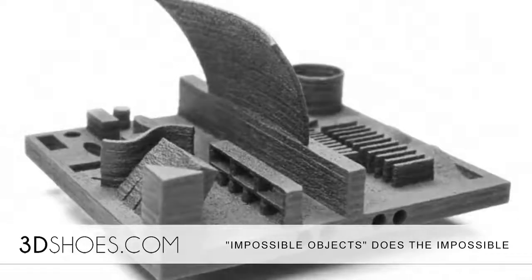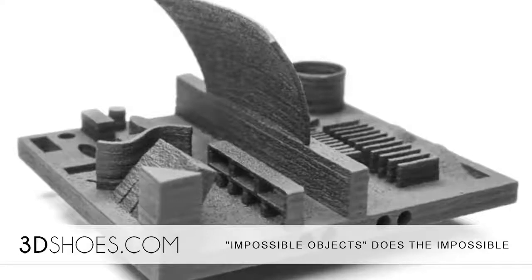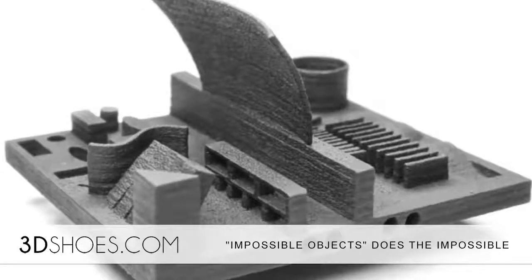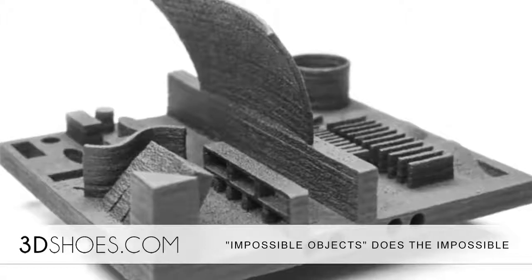In creating this technique, they are the first company on the market to offer a composite component, and they are already working with companies. The chief commercial officer formerly worked for Boeing, but only one company has been disclosed as using the new additive manufacturing parts created by the company.